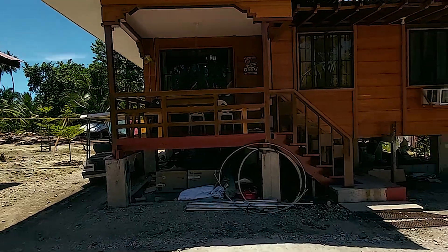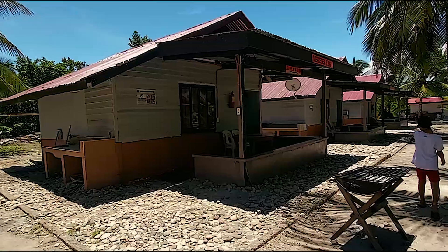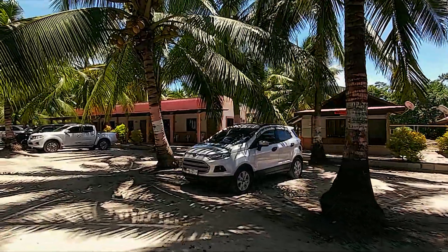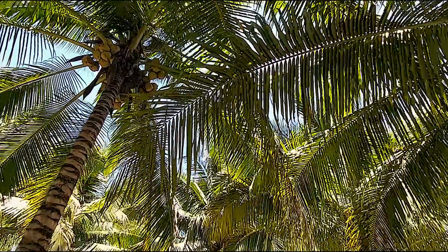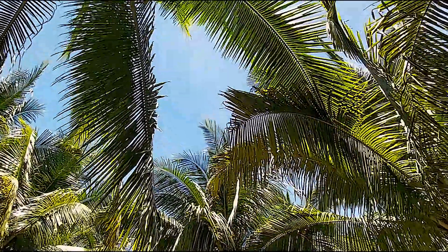There are also cottages here that you can rent, maybe overnight, and the descriptions are below. They have a restroom and a very wide and vast parking area. Just be careful underneath the coconut trees because fruits could fall on your head. So be careful when you come here.